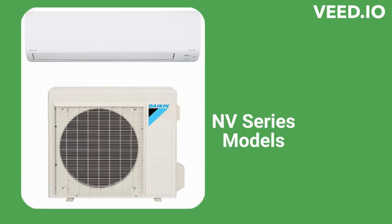The NV Series offers cool-only units with a 17.5-SEER efficiency and the ability to cool even when the outdoor temperature is negative 22 degrees. They have 3D airflow where the louvers swing both vertically and horizontally to provide more consistent temperatures throughout the room. They also have a built-in occupancy sensor to save energy when there is nobody at home.